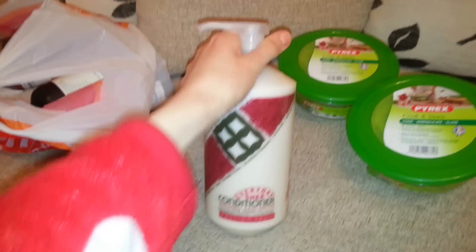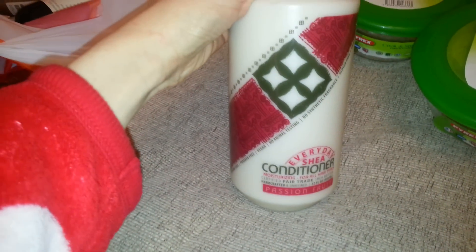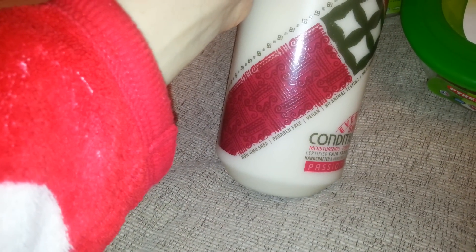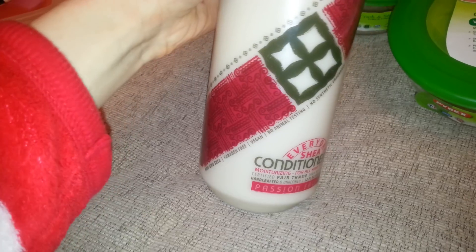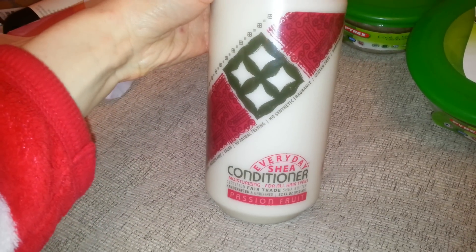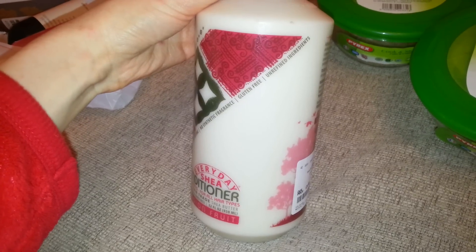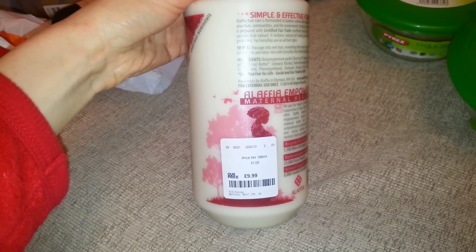I've got some of this — oh, if only you could smell this, seriously, it's so nice. I'm not the biggest fan of passion fruit but this smells lovely. We got it because it said non-GMO, paraben free, vegan, no animal testing, no synthetic fragrance, gluten free, and unrefined ingredients. It was £9.99, but you get an awful lot in there. Some of the ones in Tesco like John Frieda are like six pounds, so I thought that was quite good.